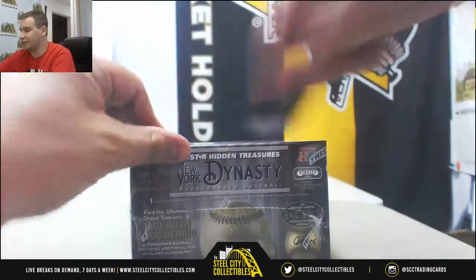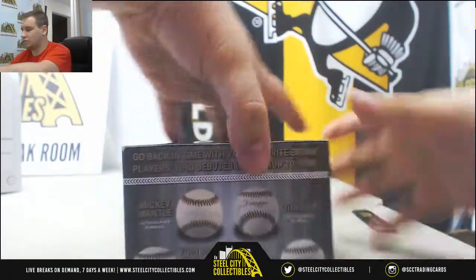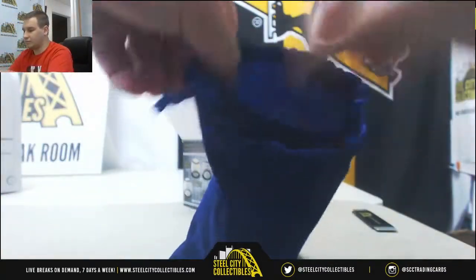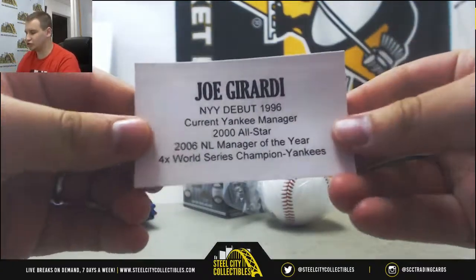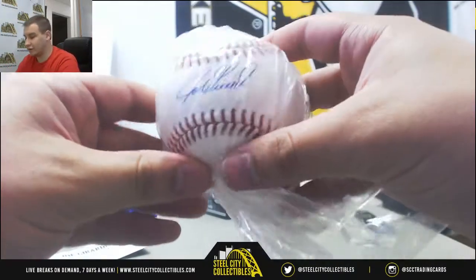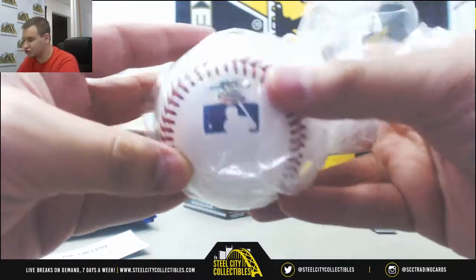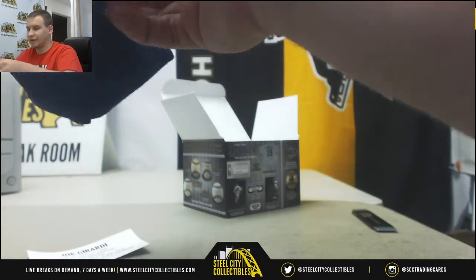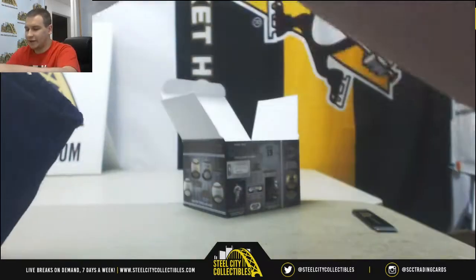Let's see what your New York Dynasty ball is. It's a regular ball and it's going to be Joe Girardi — not a bad one there. Nice autograph on the ball, obviously. I don't think I've ever seen a sticker autographed ball. This one is serial number 14 of 24, four-time World Series champion. That one is pretty cool. I'm a fan of that one. Put that back in the bag, and that will do it.